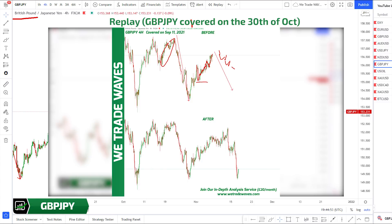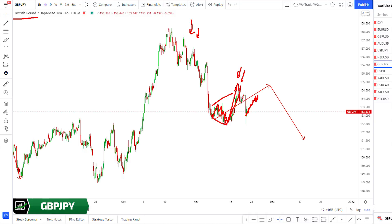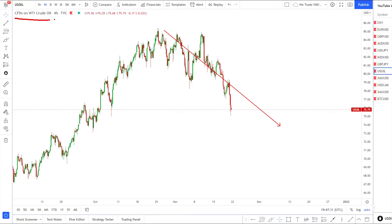The bigger picture for yen pairs is towards the downside. Whether you are a scalper, swing trader, or position trader, market can push up correctively and then drop. We are still biased to the downside for Pound Yen. If this wave extends to the upside, we will update you during the midweek review email or on Sunday sessions.